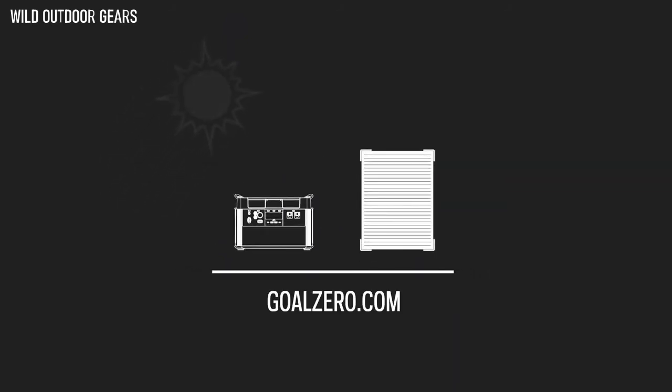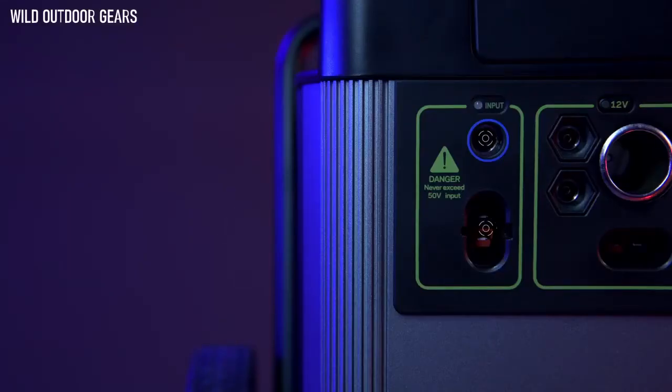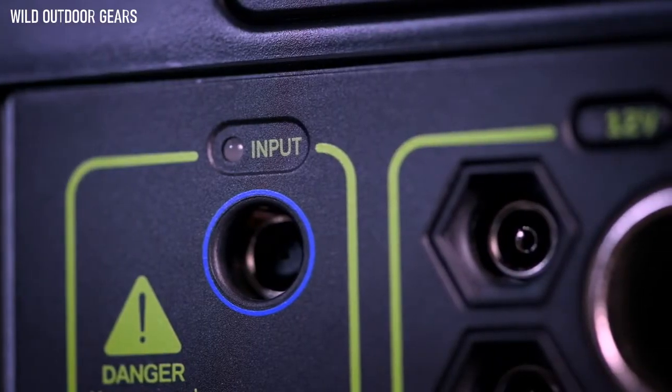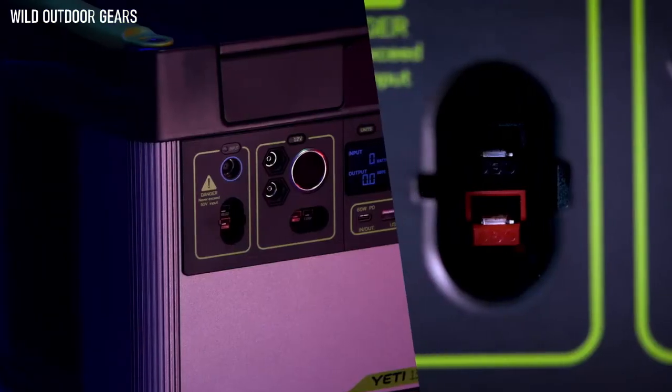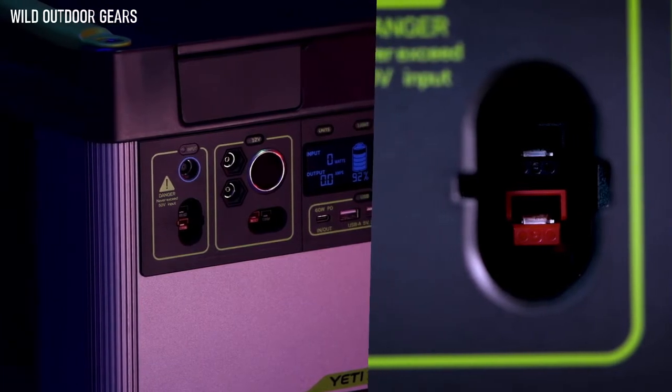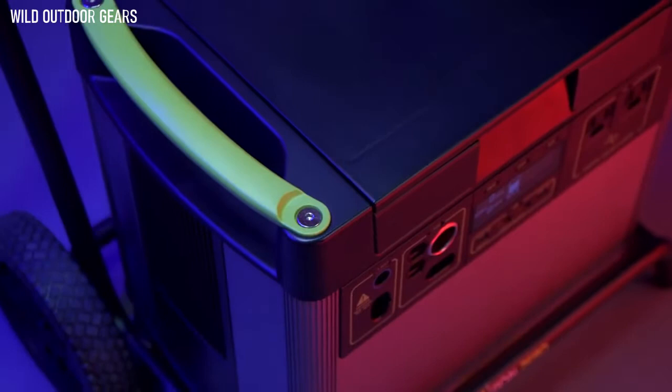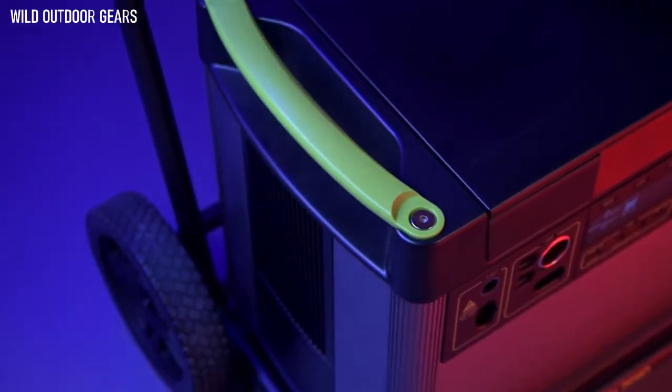Check the website for recommended solar panel pairings based on your intended use. To charge the Yeti from the faceplate, there are two options: an 8-millimeter charging port that can accept up to 120 watts of input, or an Anderson PowerPole port capable of accepting 600 watts of input. The maximum input the Yeti 3000X can accept is 660 watts.